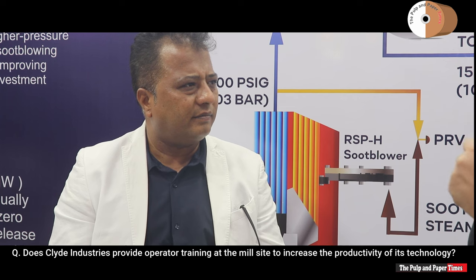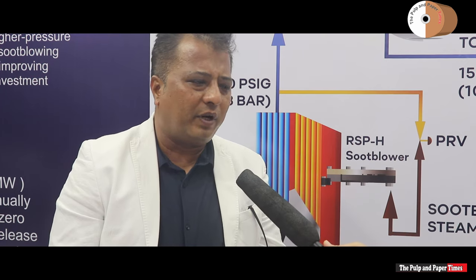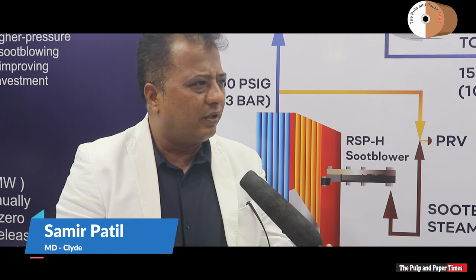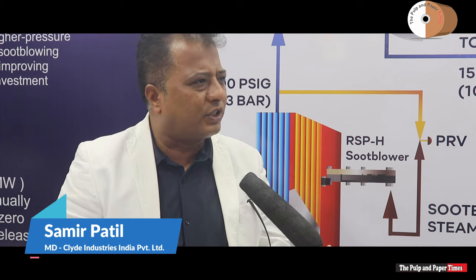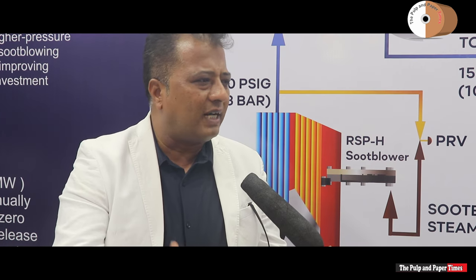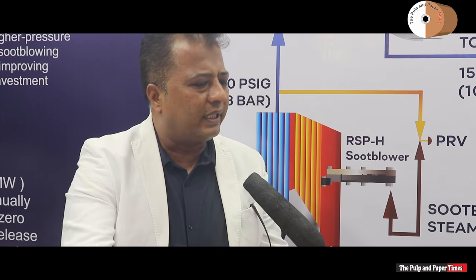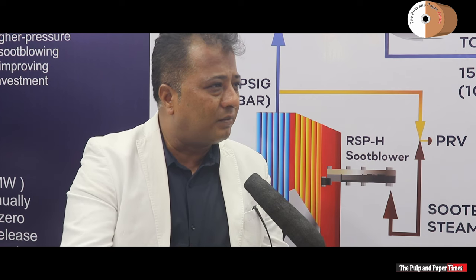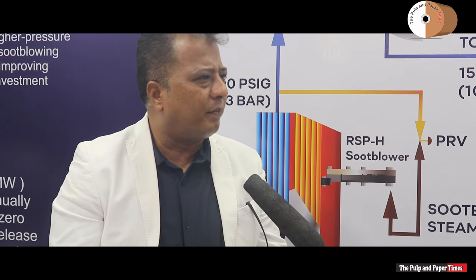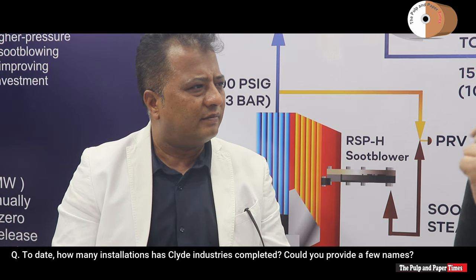Does Clyde Industries provide operator training at mill sites to increase productivity? We are a very mature company. Product success goes with ownership — if the user buys this product but their team doesn't take ownership, it will fail. We believe in that. Every time our engineer goes on site and starts up the equipment, the last milestone is on-job training, OJT. He demos the product, shows how things need to be taken care of, and how to tackle problems. We believe in training and 100% ownership with the user.